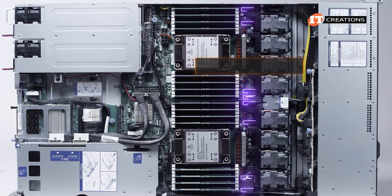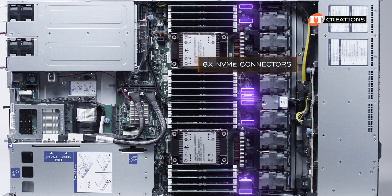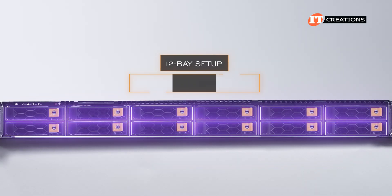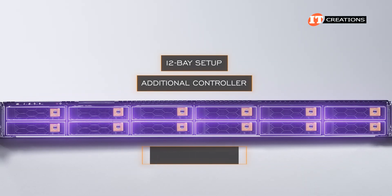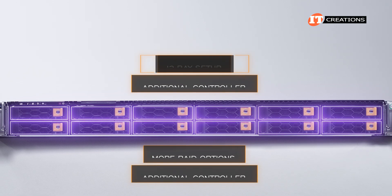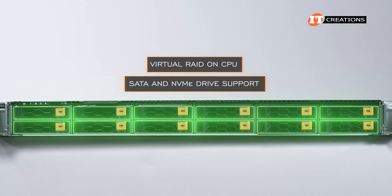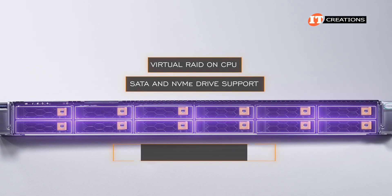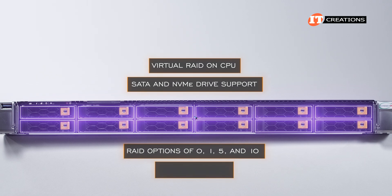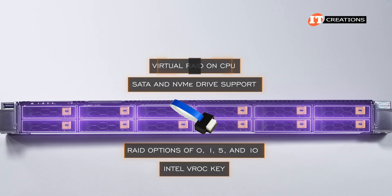There are eight NVMe connectors on the motherboard for the default configuration with all NVMe drives up front. With a 12-bay setup, you need an additional controller. If you want more RAID options, you would need a controller for that too. This system supports Virtual RAID on CPU (VROC) for SATA and NVMe drive support, offering RAID options 0, 1, 5, and 10 — but it does require the Intel VROC key for all of those RAID options.